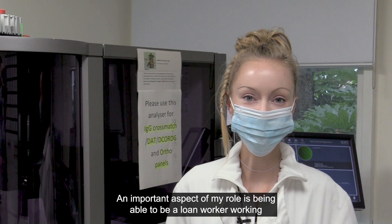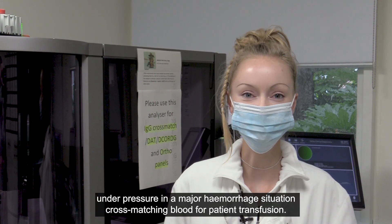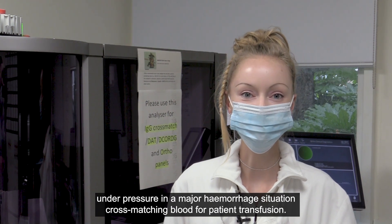An important aspect of my role is being able to be a lone worker, working under pressure in a major haemorrhage situation, cross-matching blood for patient transfusion.